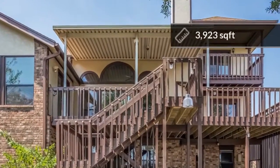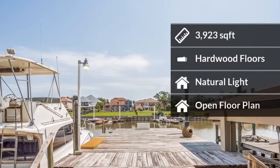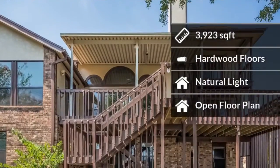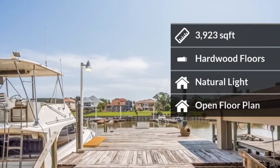The home features almost 4,000 square feet of living space. Some of the home amenities include hardwood floors, natural light, and an open floor plan.